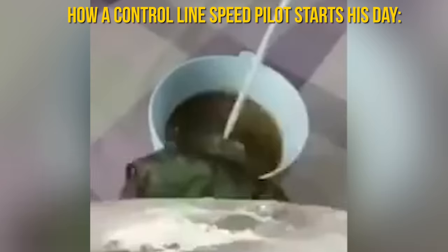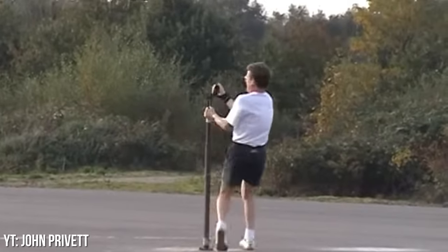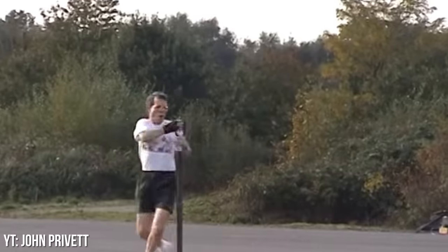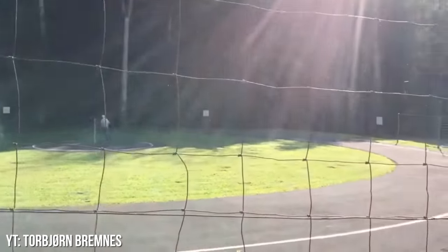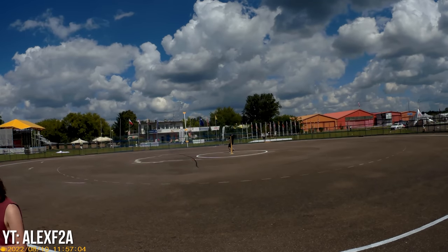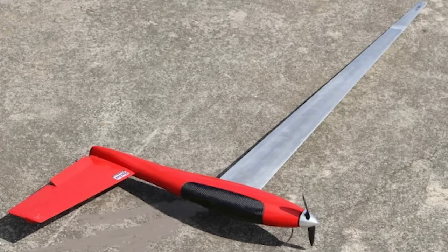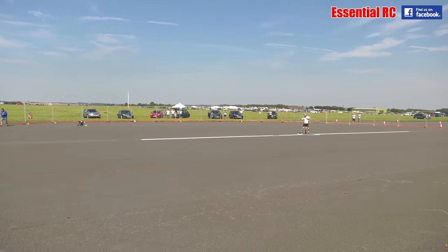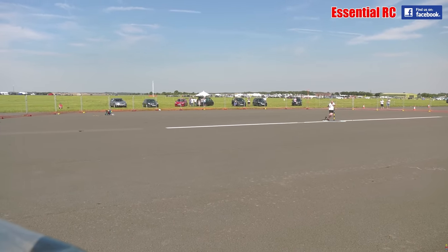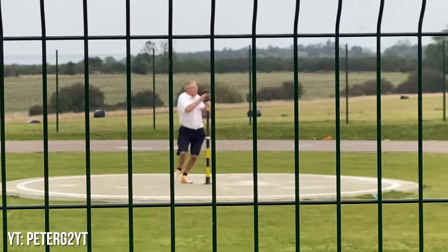Number 7: Control Line Speed. On the opposite side of the spectrum, Control Line Speed has aircraft going at dizzying and frankly terrifying speeds. Per the AMA, the object of this event is to simply fly a prescribed distance at the fastest speed possible with a string attached. We know this one isn't technically radio controlled, but tomato-tomato. Most of these aircraft take a minimalist approach to aircraft design and are typically nitro or gas powered, but advanced classes allow pulse jet engines which can help these aircraft reach speeds of almost 200 miles per hour. To keep it safe, the line used to control these aircraft is routinely stress tested and measured, but if we're being honest, it's still terrifying to witness in person.